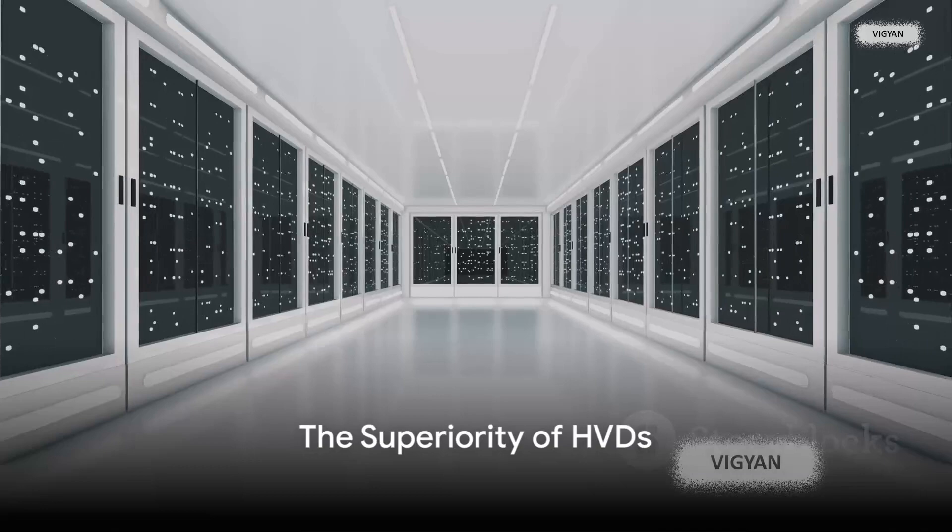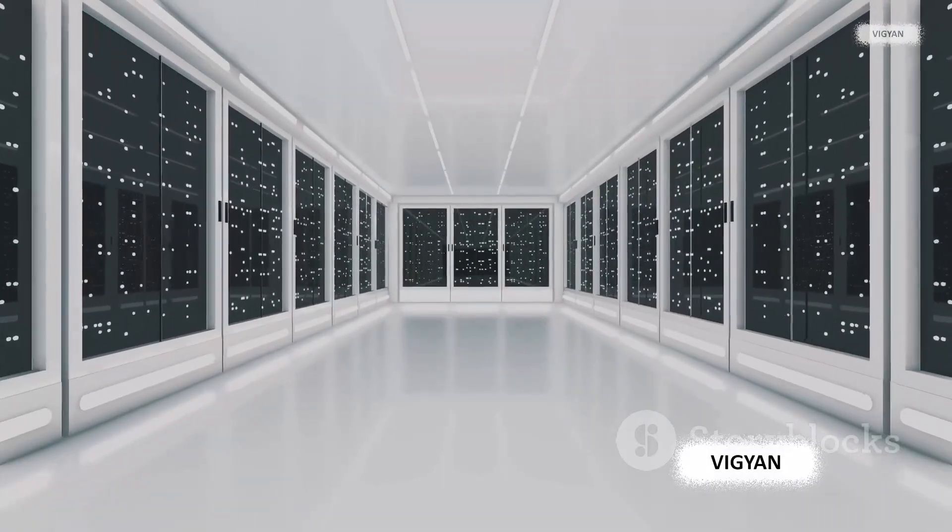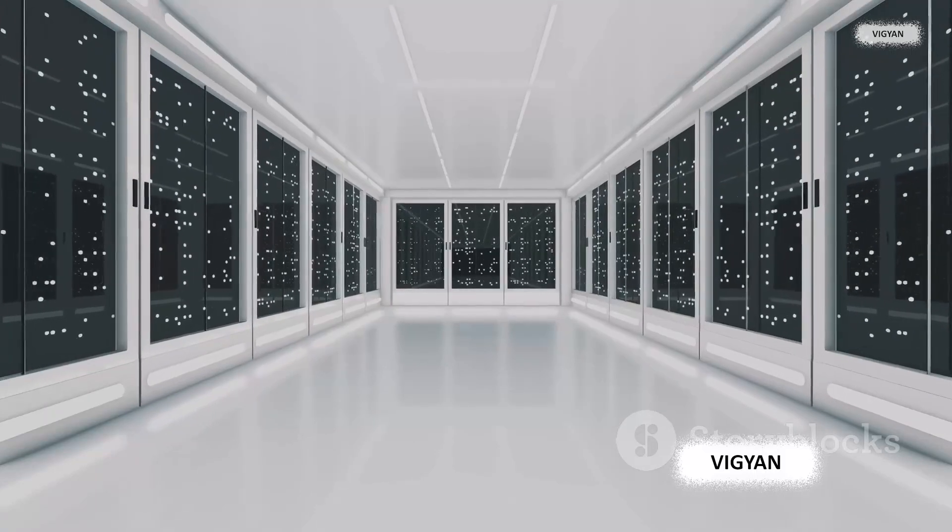The data is then read by detecting the changes in the interference pattern. HVDs are more than just storage devices — they're a revolution in data storage technology. So what makes holographic versatile disks stand out from the crowd? For starters, HVDs offer a colossal storage capacity.